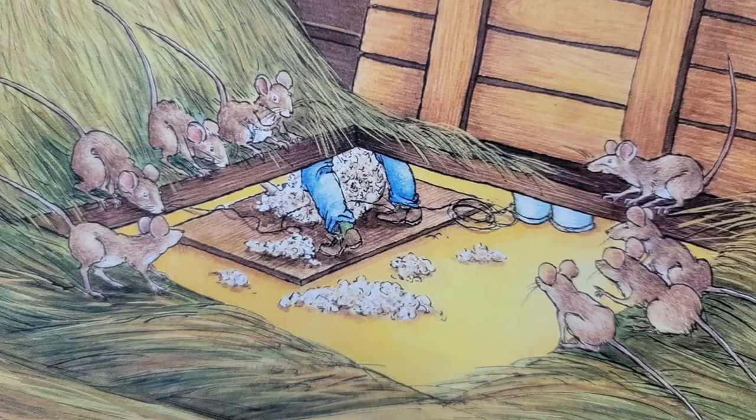Early one morning, the mice heard a new sound — clip, clip, clip. Baa, baa, clip, baa, clip. 'What is that?' asked a curious mouse. 'It's shearing day,' said Father Mouse, 'when the weaver clips the wool off the sheep so they'll be cooler in the summer.' 'And so he'll have the wool to spin into yarn,' said Mother Mouse.